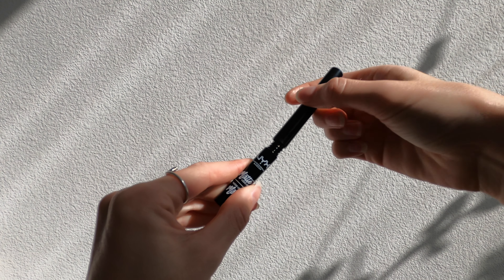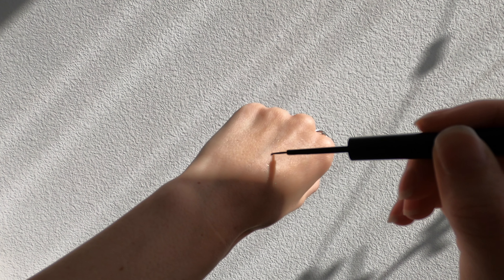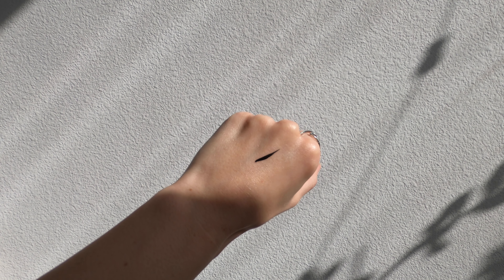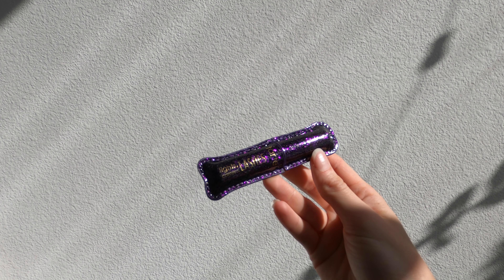Next up I have my bronzer — this is the Physicians Formula Butter Bronzer. I'm pretty sure this is the only item in my kit that is not cruelty free. I really didn't know that when I got it; it was actually a Christmas gift. It is a very beautiful bronzer but I will not be repurchasing it. I do believe ColourPop sells bronzers that are very similar to this.